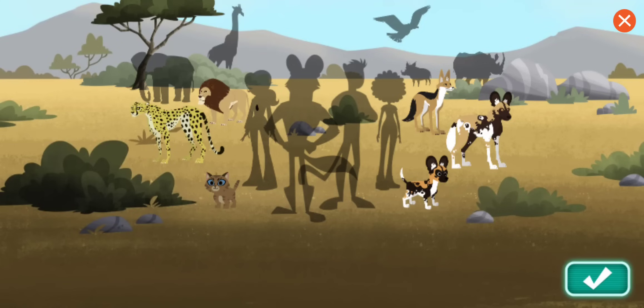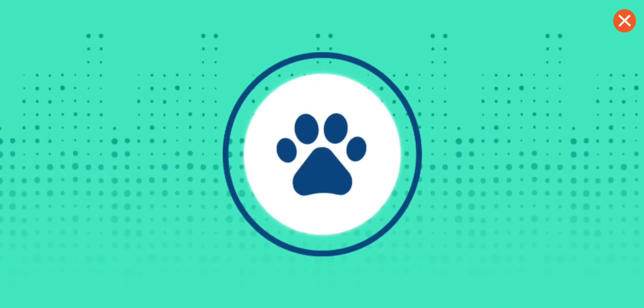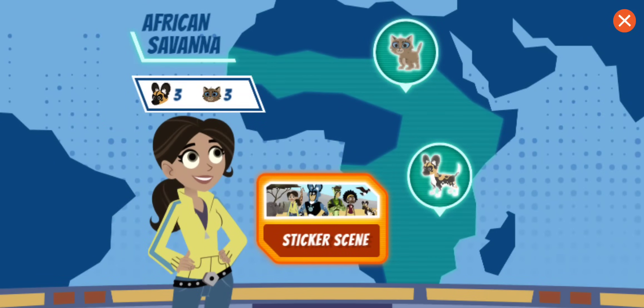Even though the jackal is relaxed, he's one energetic canid! Return to the menu to make a new rescue to earn more stickers!